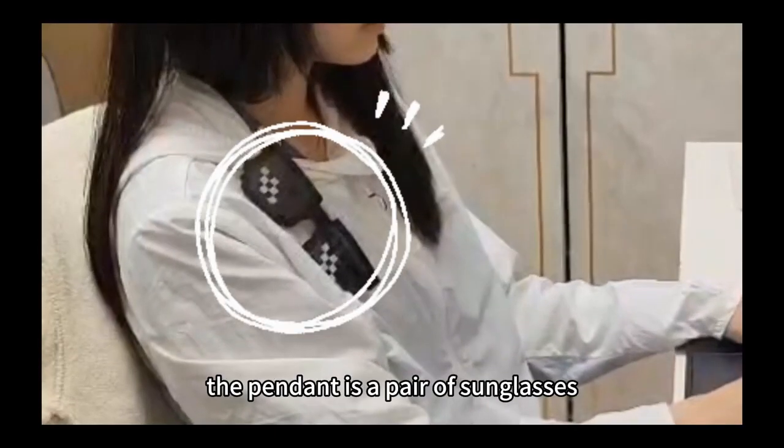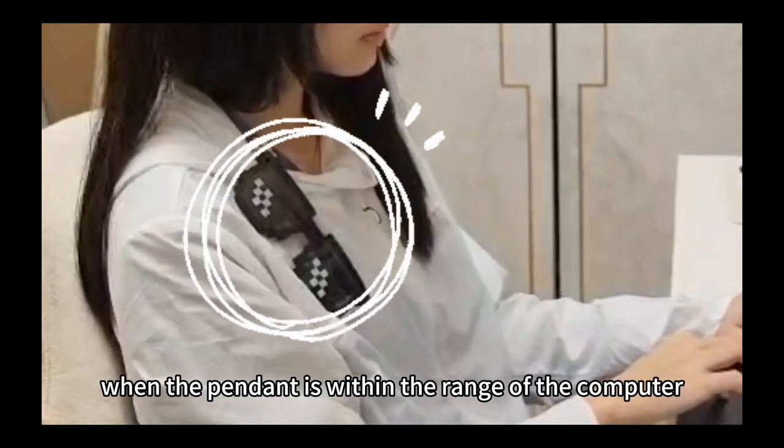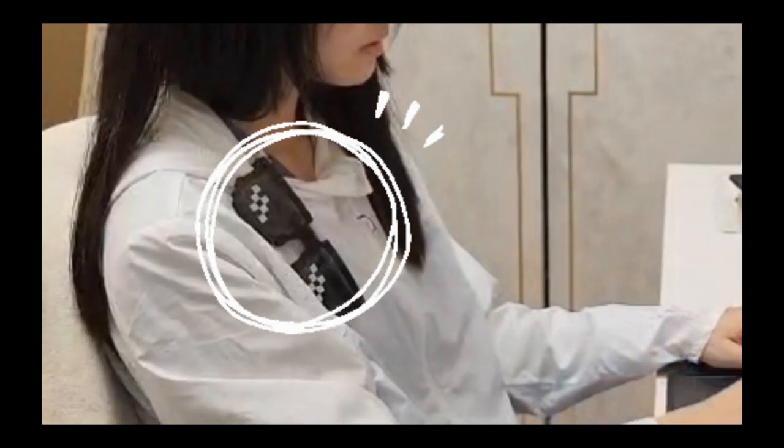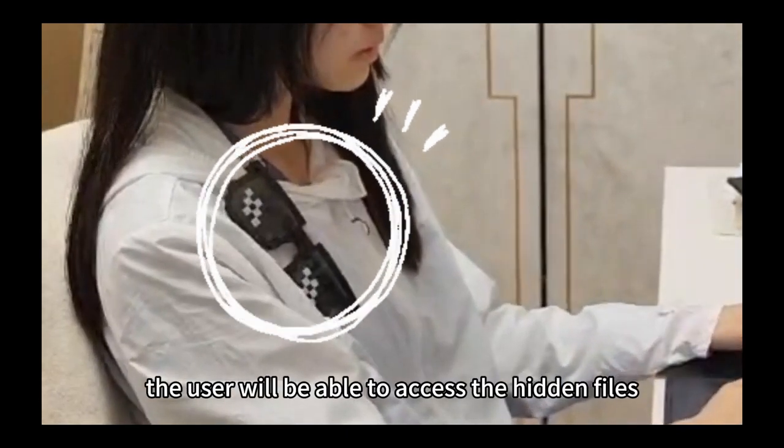In the last scene, the pendant is a pair of sunglasses worn by Sophie. Supposedly worn by the rightful user, when the pendant is within range of the computer, the program detects that the rightful user is present. After entering a simple password, the user will be able to access the hidden files.